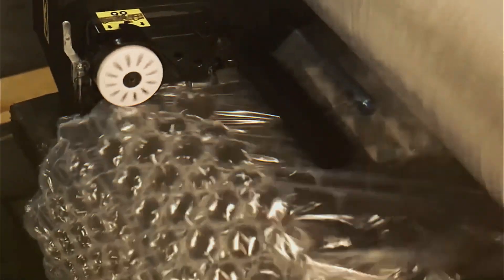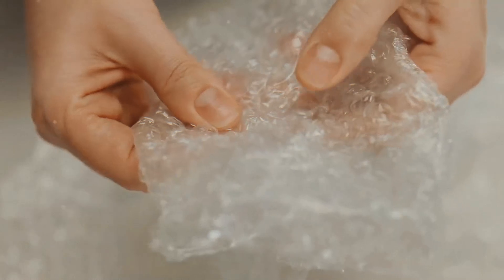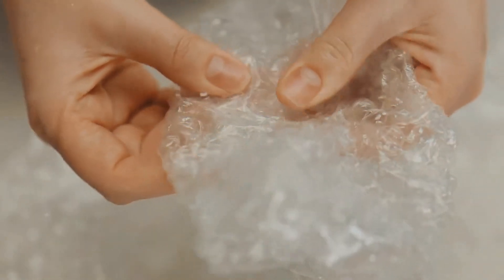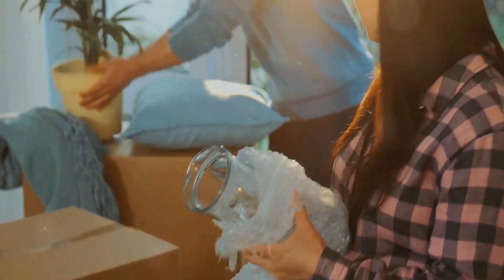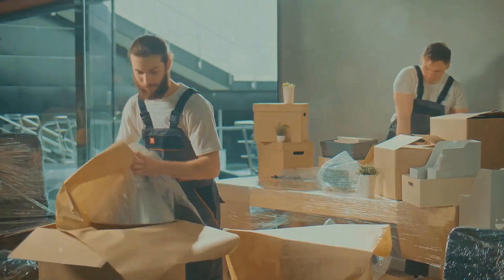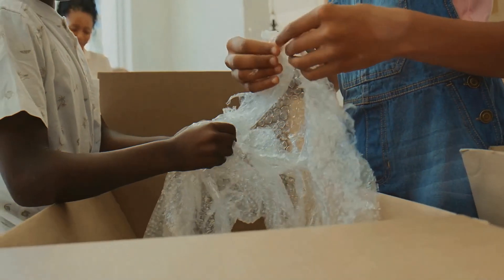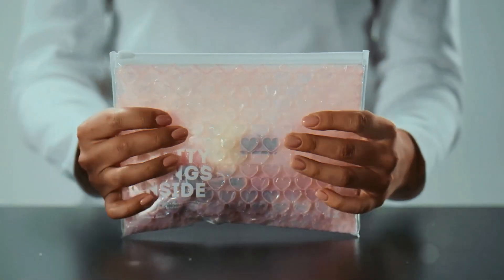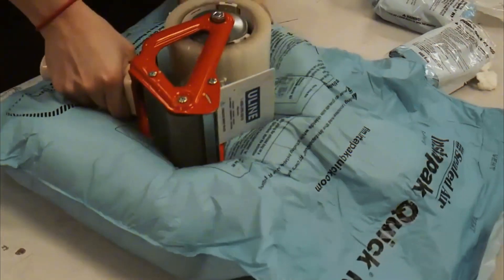Why is bubble wrap so good for packaging? First of all, it's incredibly protective. Those tiny air-filled bubbles act like little shock absorbers, cushioning fragile items from bumps, drops, and rough handling during transit. The more layers you wrap around an item, the better the protection, which is why businesses rely on it for shipping delicate products like glassware, ceramics, and electronics. Even if a package gets tossed around, the bubbles absorb the impact, reducing the chances of damage.